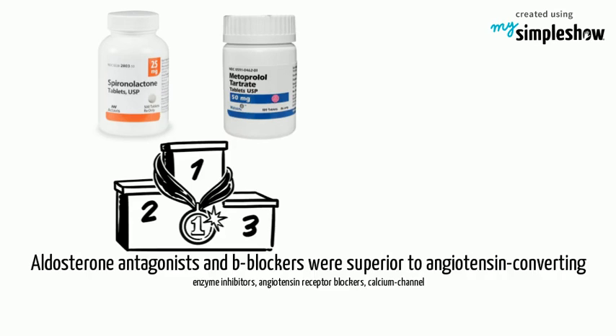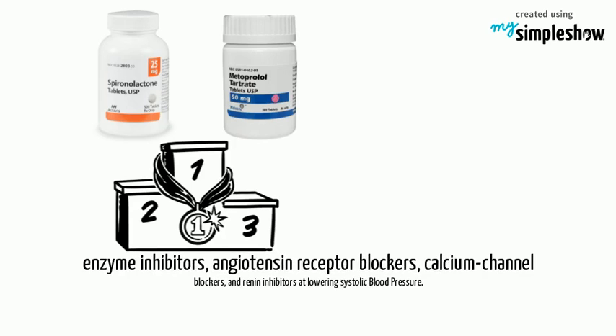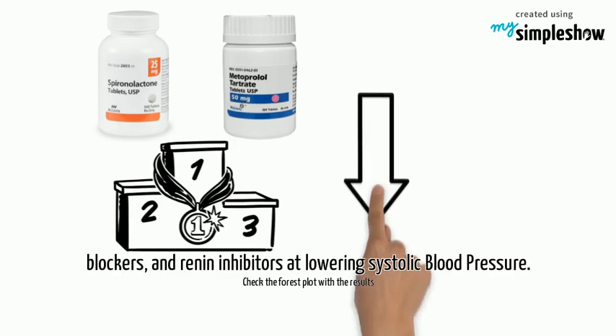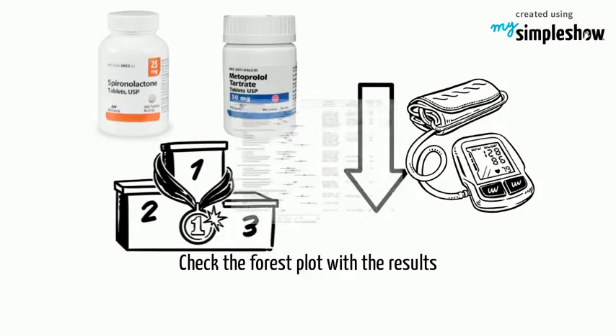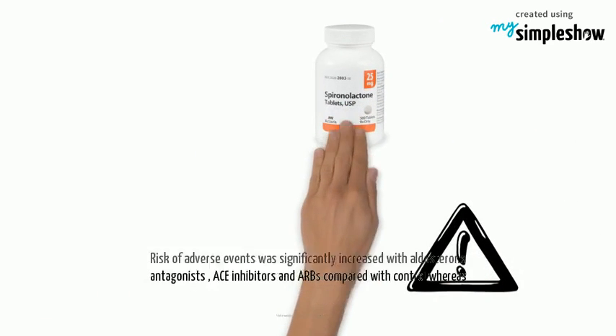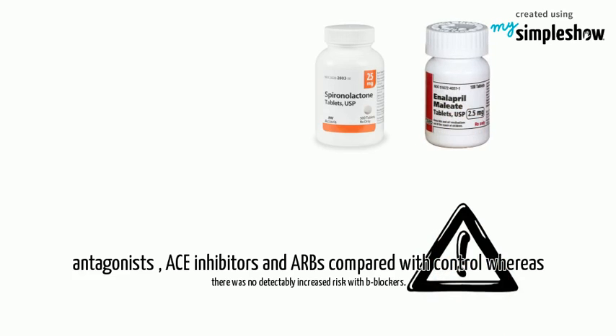Aldosterone antagonists and beta-blockers were superior to ACE inhibitors, angiotensin receptor blockers, calcium channel blockers, and renin inhibitors at lowering systolic blood pressure. Check the forest plot for the full results.